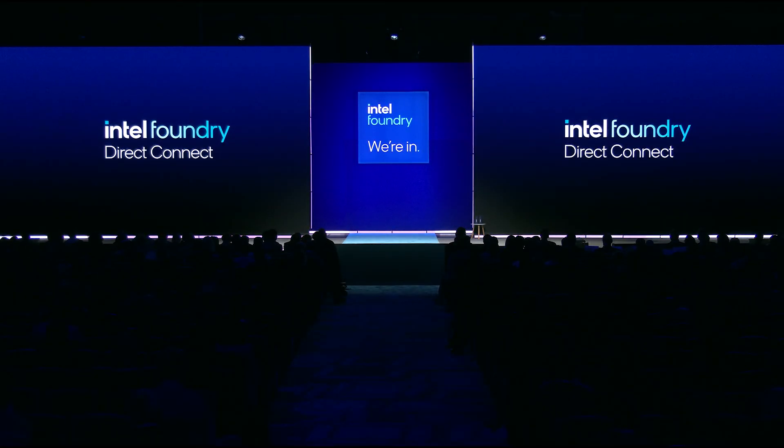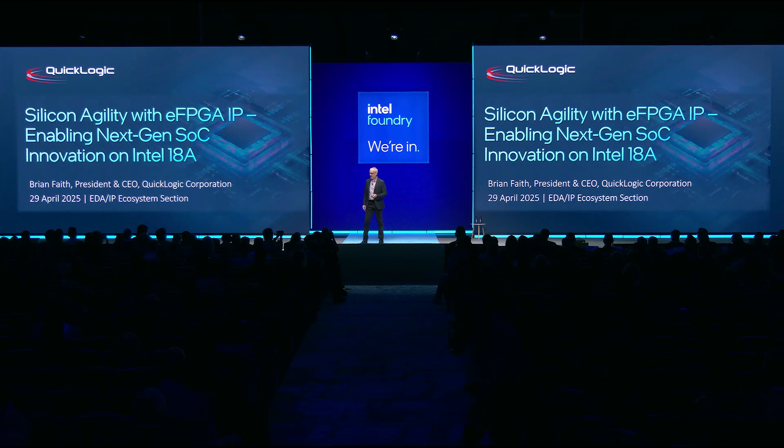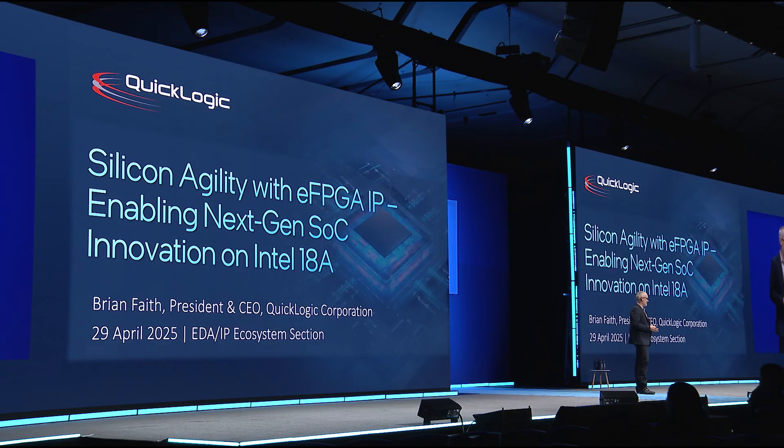Please welcome President and CEO of QuickLogic, Brian Faith. Good afternoon, good morning. I'm Brian Faith, CEO of QuickLogic. I am here today to talk about embedded FPGA IP and how that brings silicon agility to those great 18A designs we've been talking about earlier today. I'm also very grateful to Intel for giving us this opportunity. Later in the presentation, I'll actually be sharing what I believe is an industry first, so stay tuned for that.